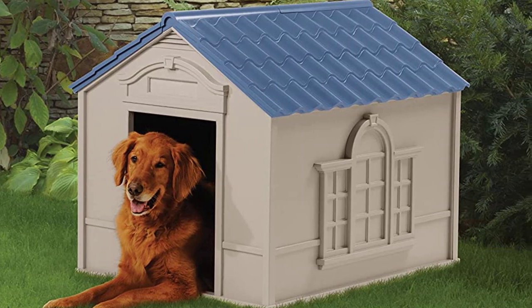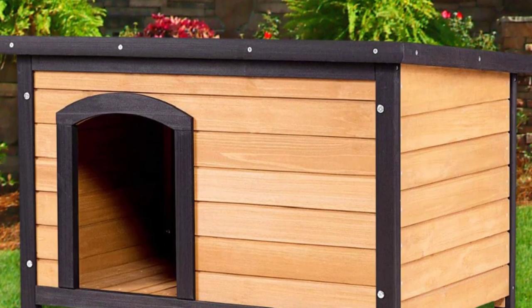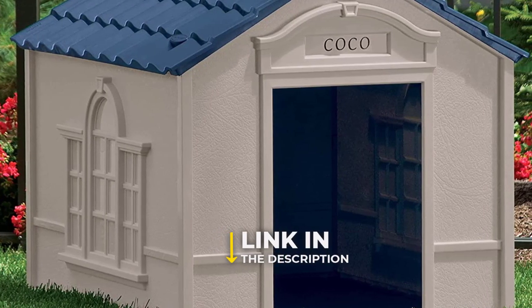We've gone ahead and provided you with some of the best insulated dog houses to storm the market. Follow the links in the description to find out more information on any dog house that catches your attention.